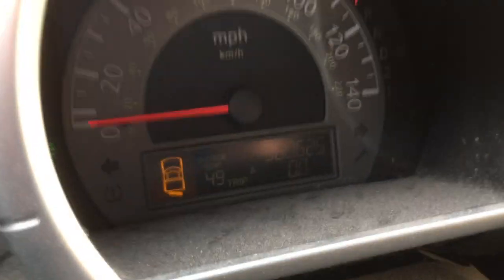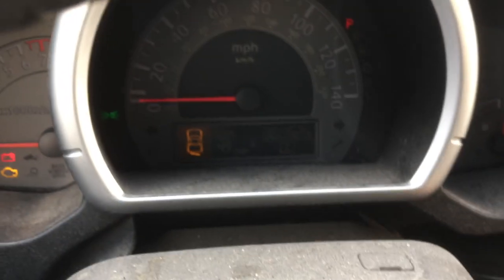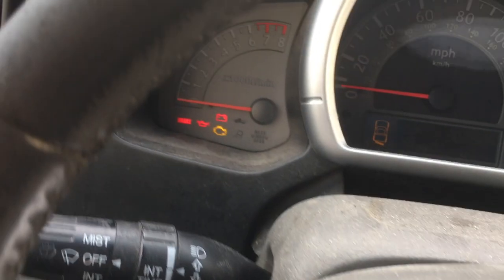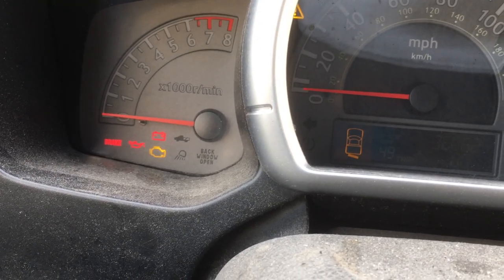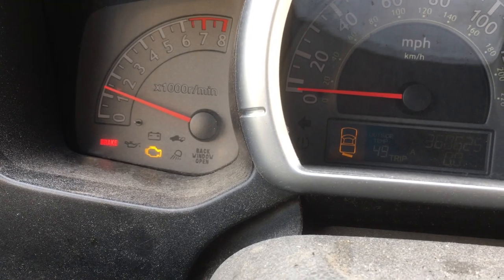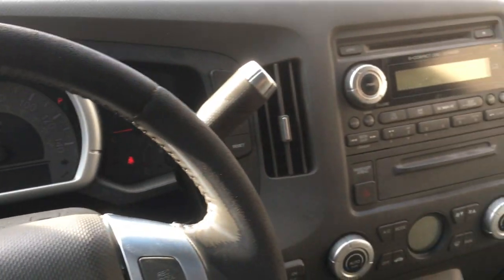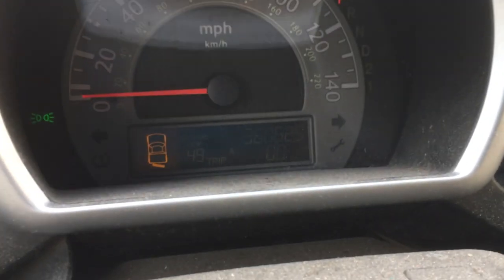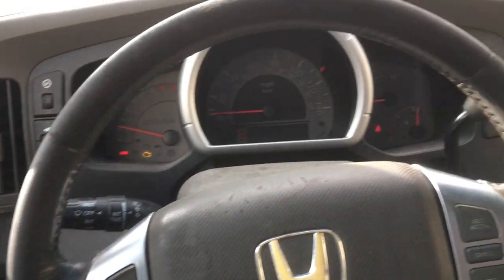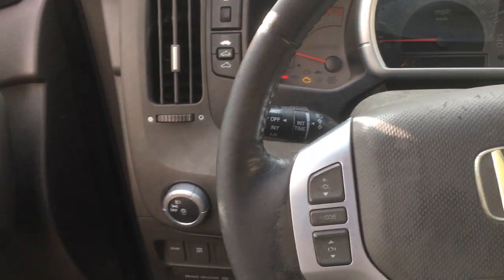That's crazy — let's see if this thing starts. This is a surprise here. I've got the key in. Let's watch the RPM right there. Oh — it starts! No way! 360,000 miles and this thing still starts. I winched it onto the trailer — I didn't even know this thing starts!